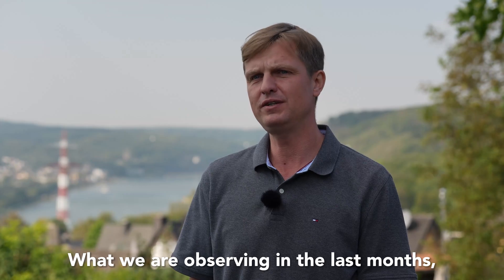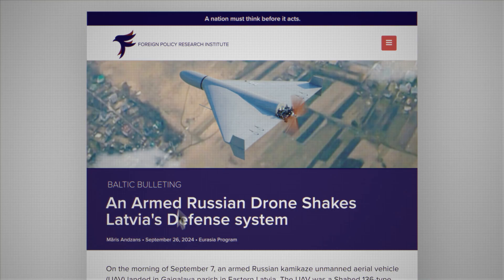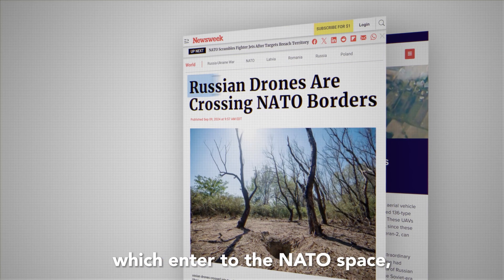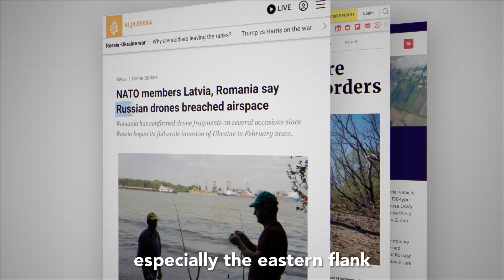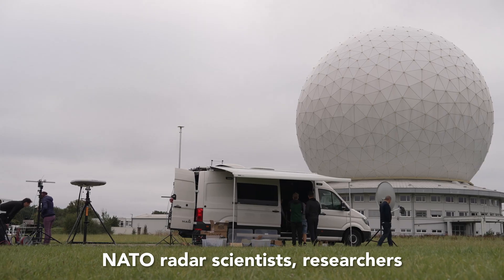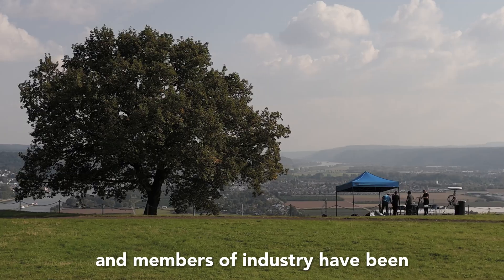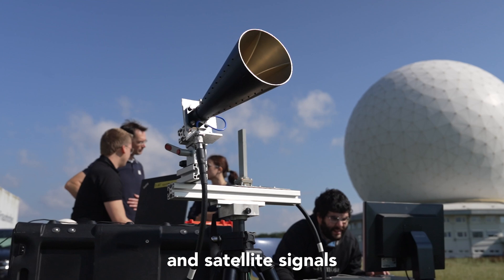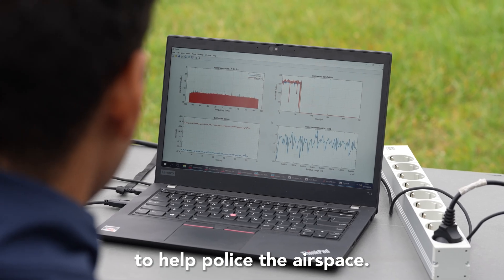What we are observing in the last months, there are many unidentified targets which enter NATO space, especially at the eastern flank, at the eastern border. NATO radar scientists, researchers and members of industry have been studying methods of using passive radars and satellite signals to help police the airspace.